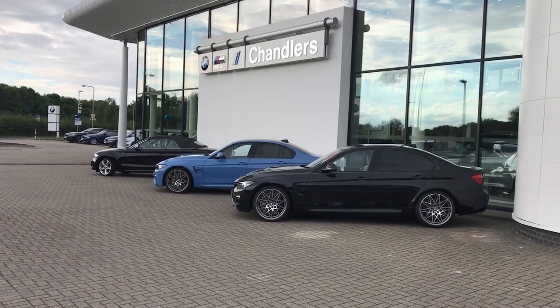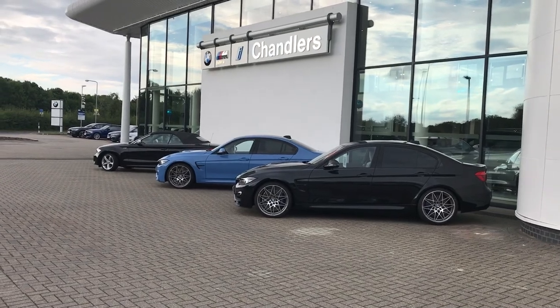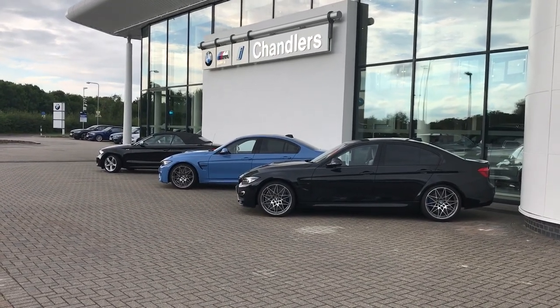Hi there and welcome to a used car vehicle presentation from Chandler's BMW in Hellsham. Here in Hellsham we're located about 10 miles from Eastbourne and about 25 miles from Brighton.